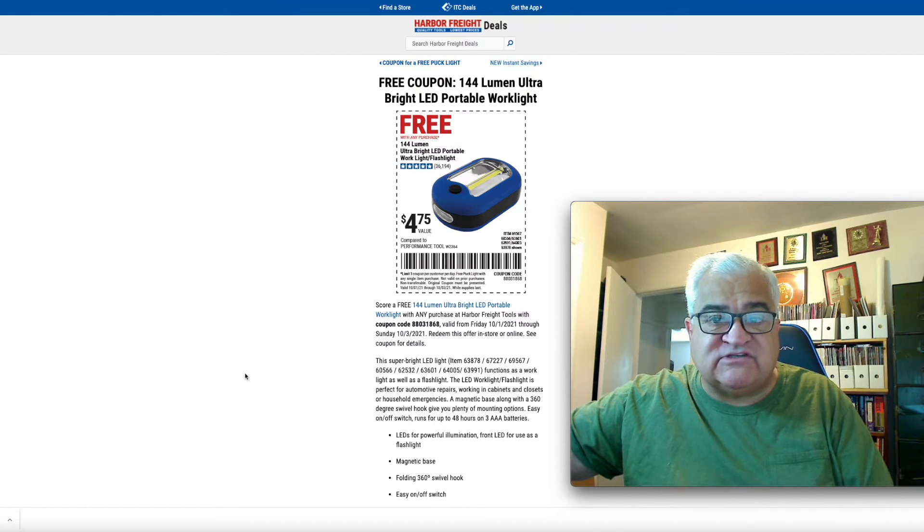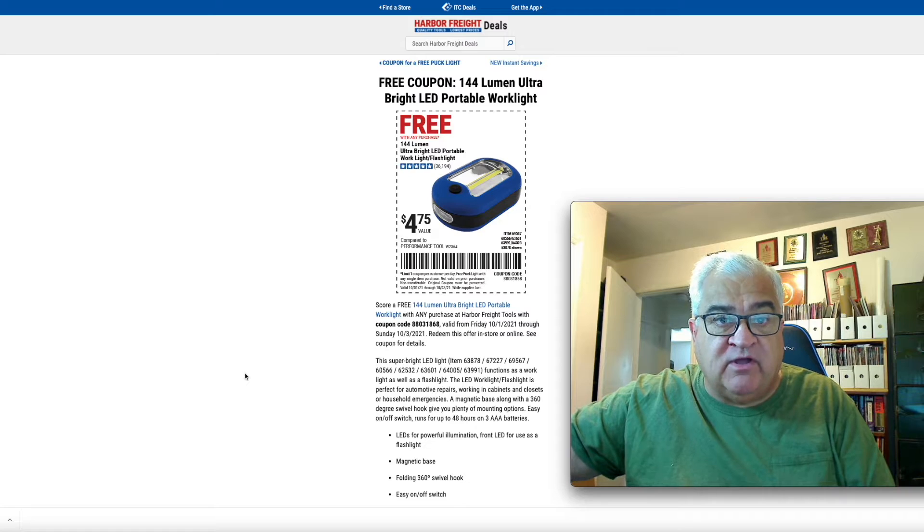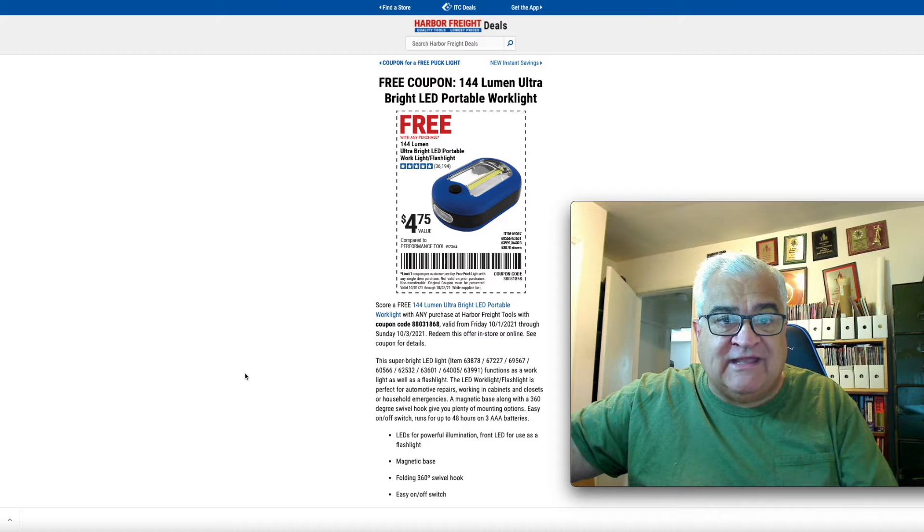I would not run to the store because of this sale, but if you're going to Harbor Freight this weekend, cut this little coupon out, take a picture of it — it's on the screen there. That coupon's valid. Go to their website, there's a link. You can get it any way — save it on your phone. Pick up one of these and make your purchase, and you get this for free.